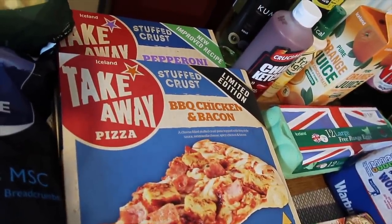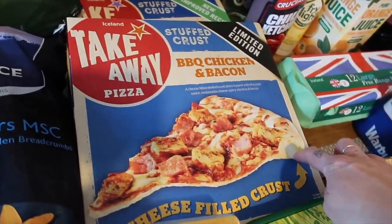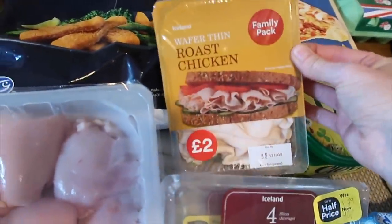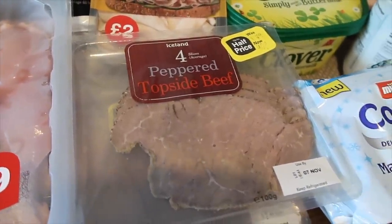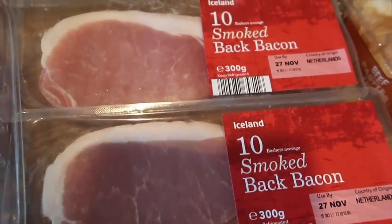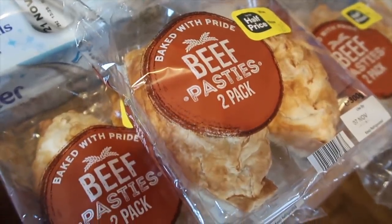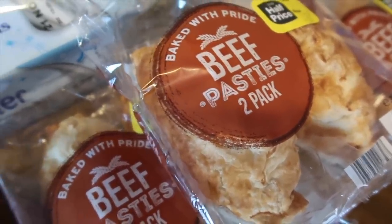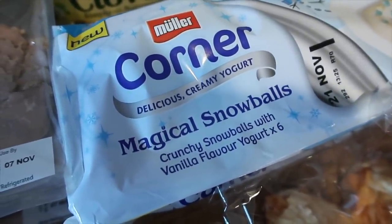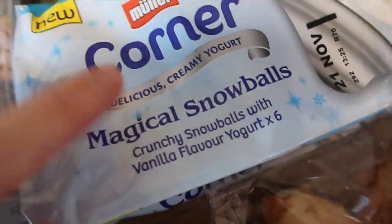I got two takeaway stuffed crust pizzas — one is pepperoni and one is barbecue chicken and bacon, they're the cheese stuffed crust. The boys really like these and they were £2. I got some wait-for thin roast chicken for sandwiches, two half-priced peppered beef — I have those in sandwiches or rolls with onion and mayonnaise. Two lots of smoked bacon for the weekend. I got some beef pasties half-priced and I'm going to pop them in the freezer and the boys can have them for lunch at the weekend. I also got some little Muller Corners — magical snowballs — look at them, they're so cute. They were £2 for six.